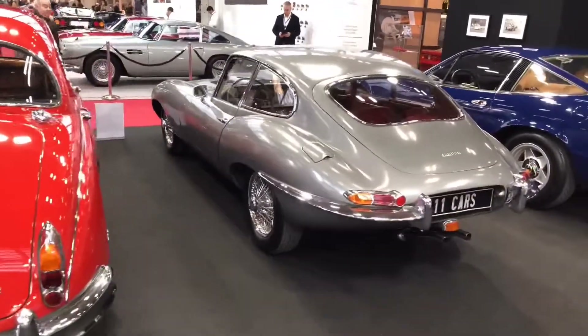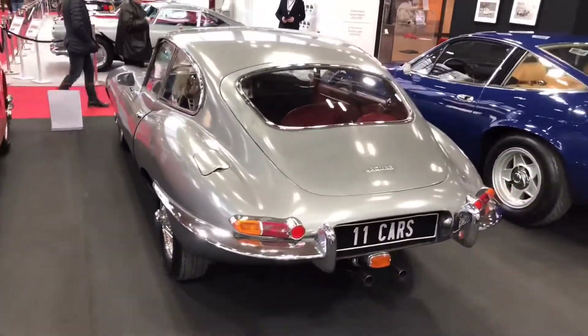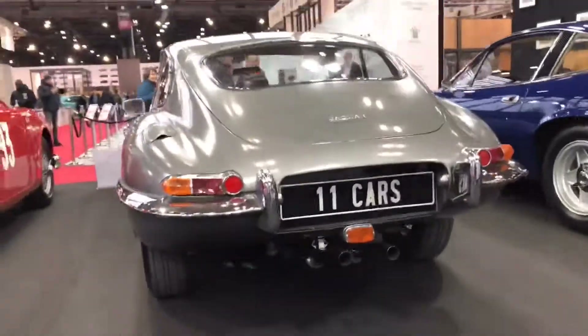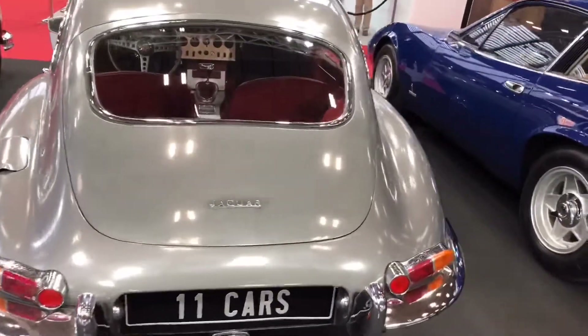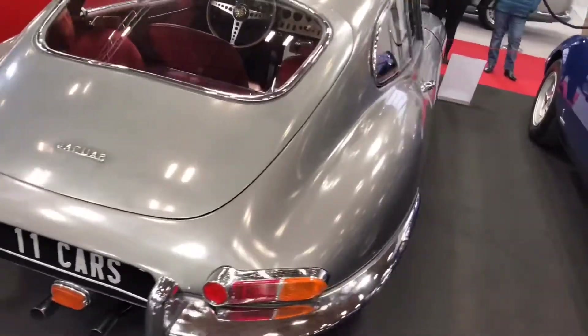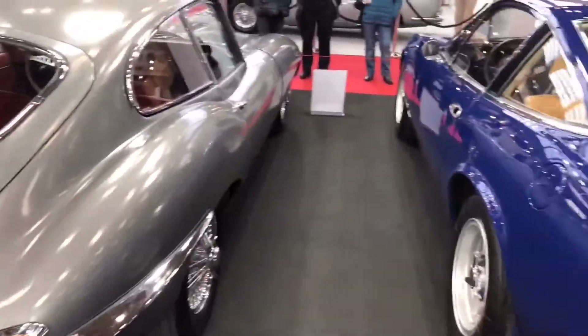The next one is a Jaguar as well — 1965, gray, very beautiful car. I like the taillights, I like the rims. Pretty cool.